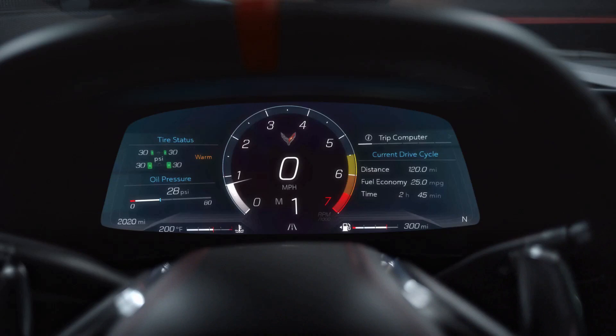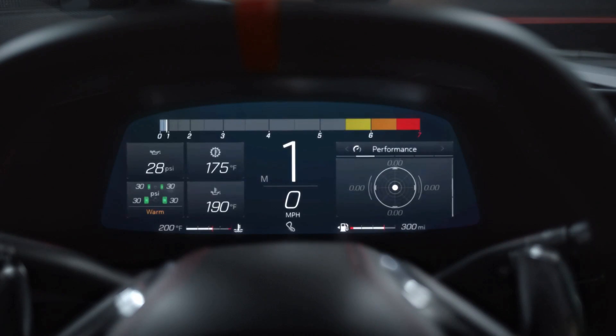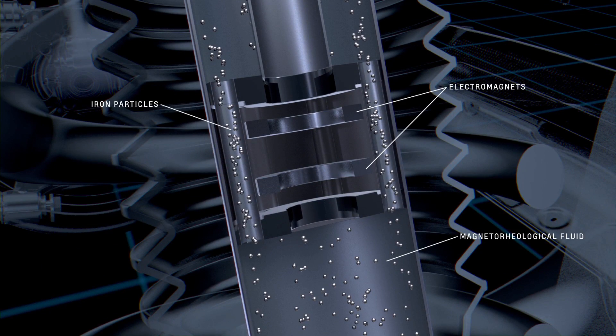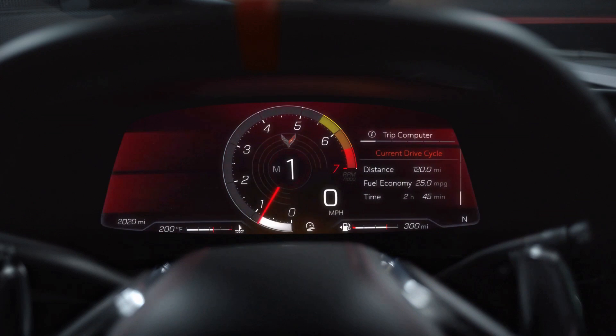Switching through all the available modes is going to control the steering wheel stiffness, the braking feel, the exhaust note, and the actual suspension stiffness. Another thing that changes would be the actual digital dash display.